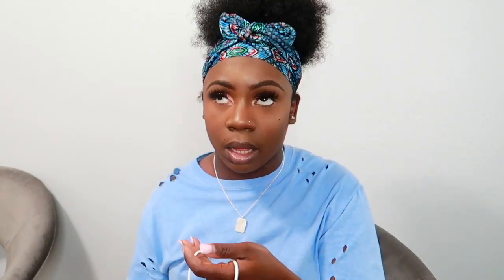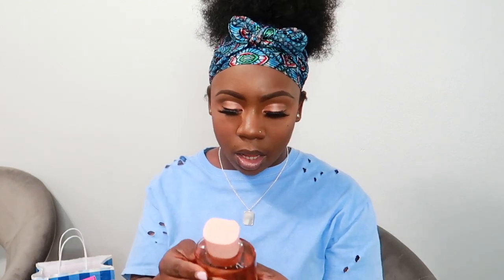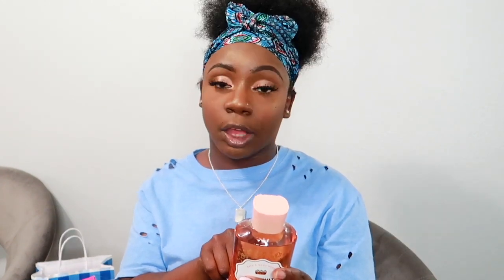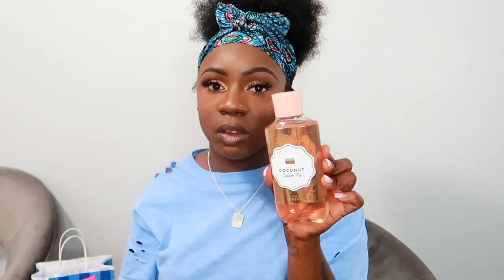Moving on, I stopped at Bath and Body Works. I love their products, but from this specific bag I just got body washes — three of them. The first scent is Coconut Cream Pie, which smells really good — like coconut and vanilla. The notes are toasted coconut flakes, caramel custard, and golden pie crust.